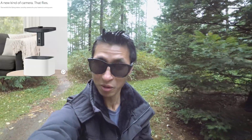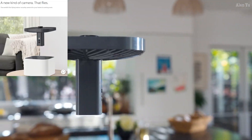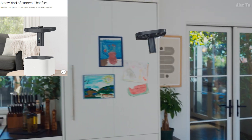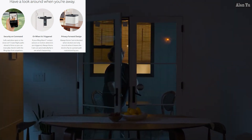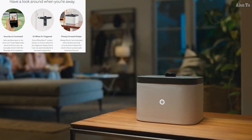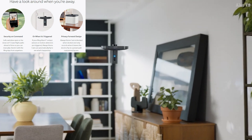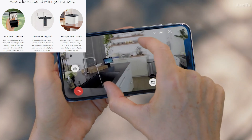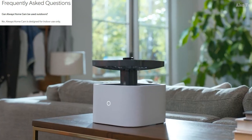Amazon officially announced a consumer drone for home security purposes. They're calling it the Always Home Cam — 'the world's first flying indoor security camera for your home, coming soon.' You can monitor it through your phone, and if a sensor or motion detector is triggered, the drone starts flying around indoors to see what's going on. You can pre-program where it goes, and per their FAQ it is meant for indoor use only.